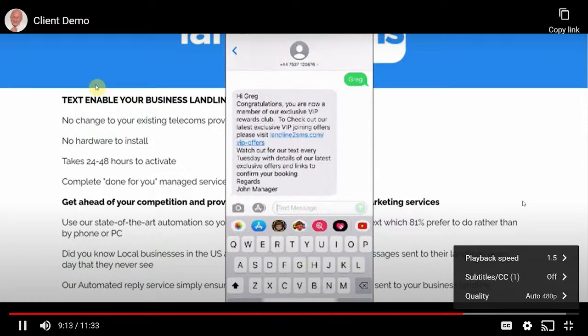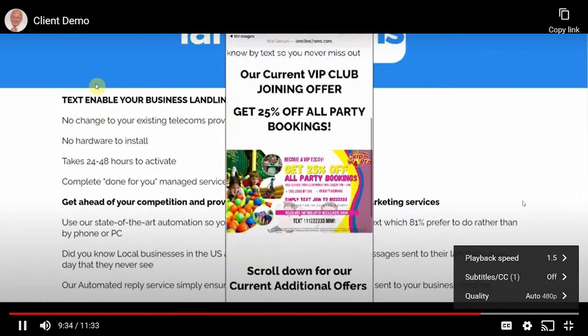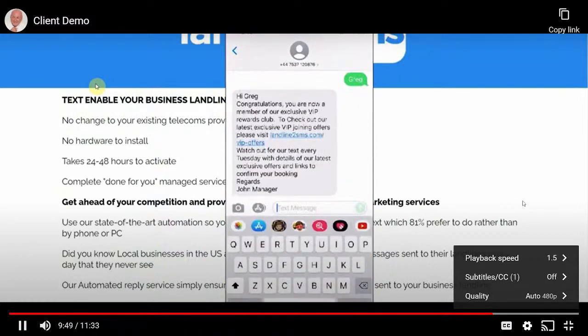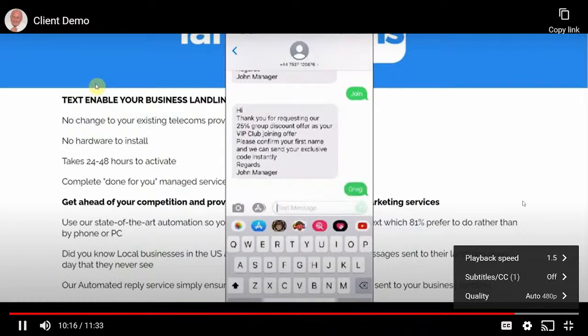Clicking the landing page takes Greg to the business landing page — again created using templates in the members area that you copy and paste into your own website. In this example, it's a kids club with joining offers: 25% off party bookings, kids eat free, two-for-one special. Greg decides he wants the 25% off party bookings, goes back into his message, and types 'join.' The automation sends a reply asking for his name to issue an exclusive code, and we add him to a new segmented list — the 25% group booking list — for more targeted future offers.